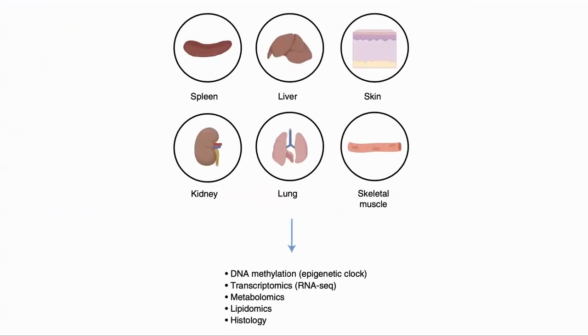In this study, they looked at methylation clock, transcriptome, metabolome, fats, and the structure of the tissue from the spleen, liver, skin, kidney, lung, and skeletal muscle.